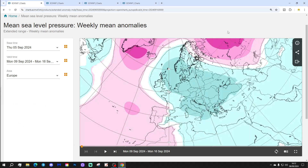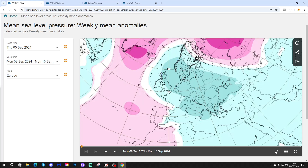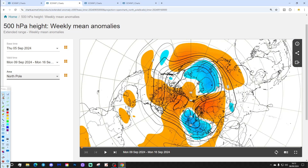Let's start with week one mean sea level pressure anomaly, taking us from the 9th through 16th of September next week. It's looking cool and unsettled, with high pressure in the Atlantic and the mean sea level pressure anomaly heading up towards Greenland and Iceland. There's a trough of low pressure over and to the east of the UK and Ireland, with winds coming down from a northerly to northwesterly direction.